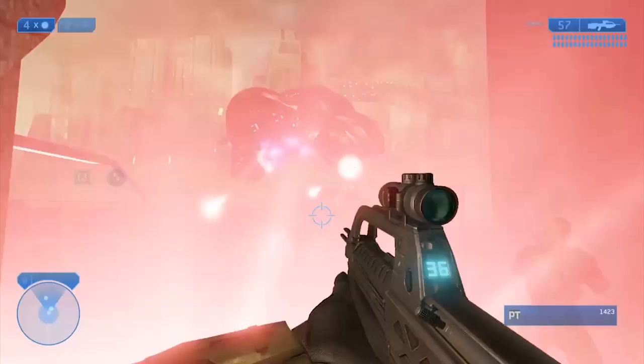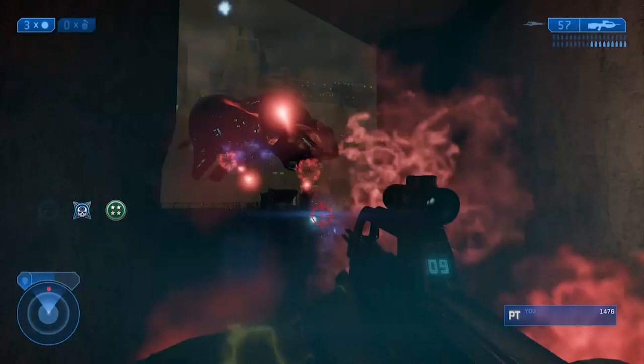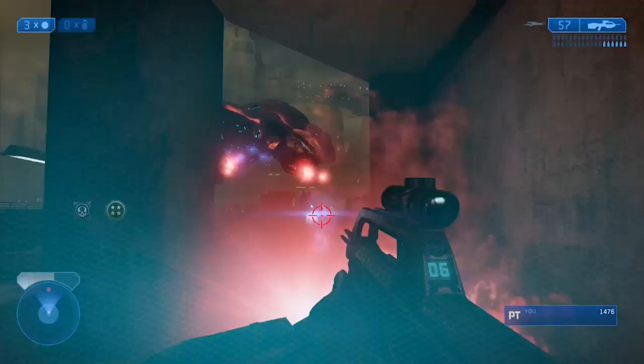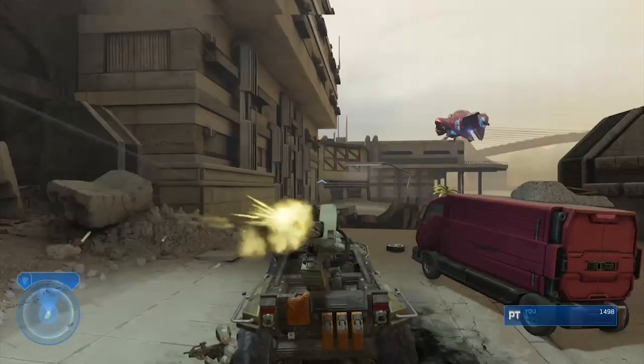That was basically everything we've seen so far for Halo Infinite in terms of weapons. A lot of this was speculation, but if this video can provide anything, I think these weapons are at least confirmed to be in the game, even if they may change their appearance. If you liked the video, please like it; if you really liked it, subscribe. This was D-Stosh — I hope you guys have a great day, and D-Stosh out.